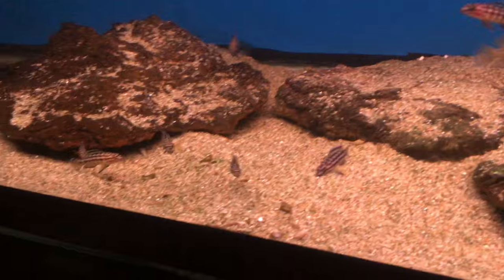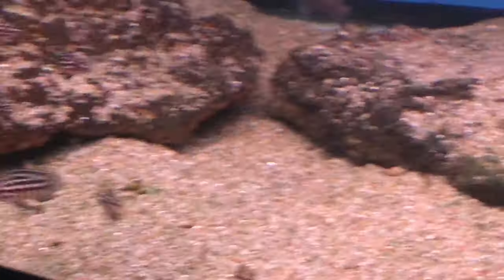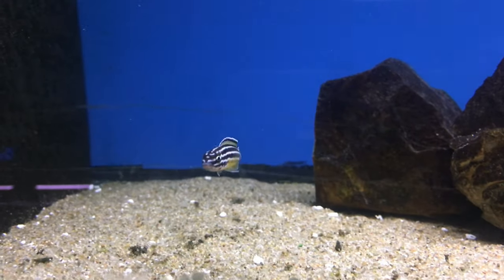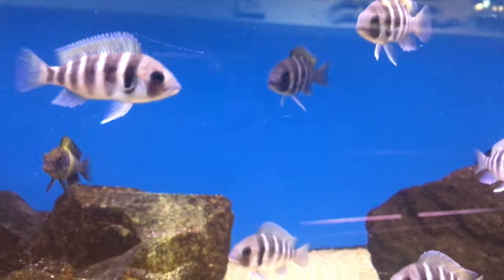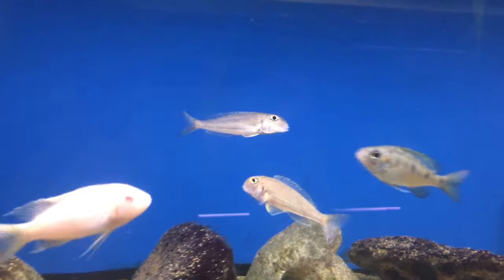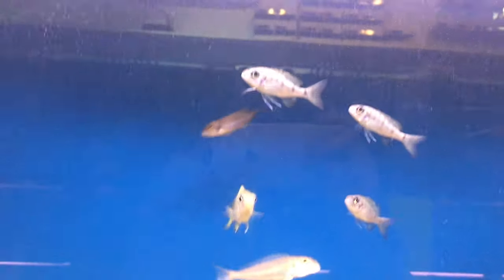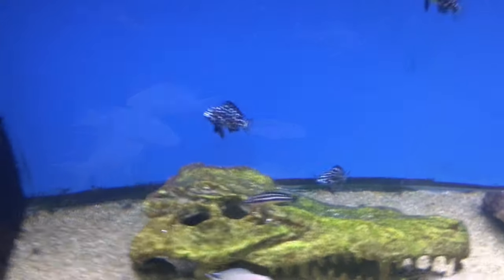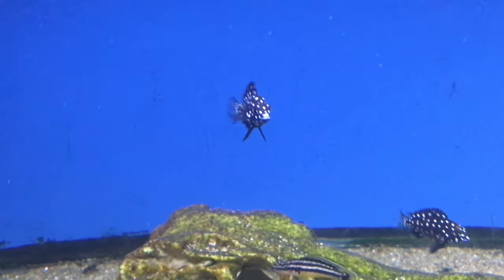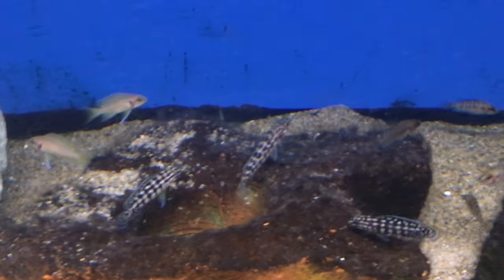Now we're getting into the African cichlid side and I don't really know much about African cichlids. I think these are frontosa. I have no idea what these are but they are really cool — you guys can let me know. They are really neat and the Wet Spot always has really rare fish. I know those are brichardi.